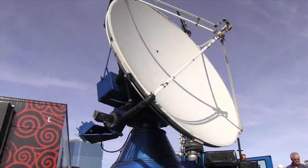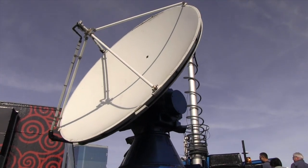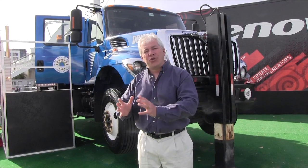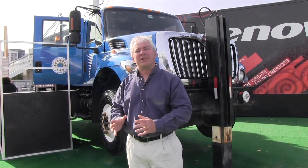The Doppler on Wheels is a mobile weather radar and we send out pulses of microwaves just like any weather radar, but we get much closer to the storms. By getting closer we can see details that you can't see from anywhere else.